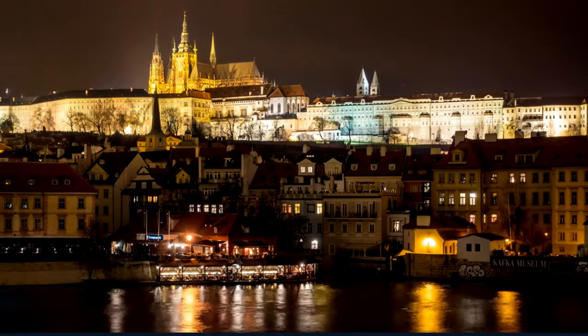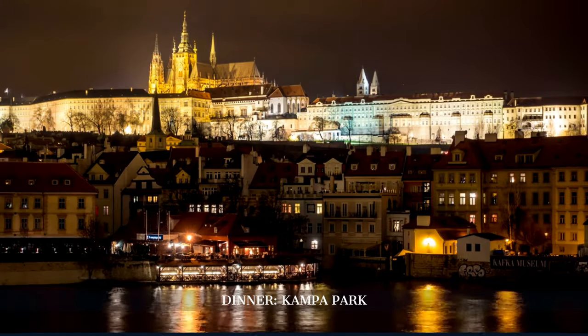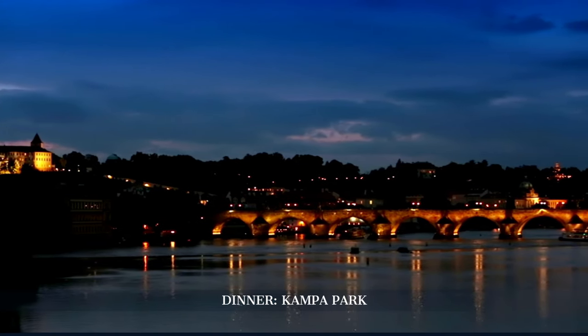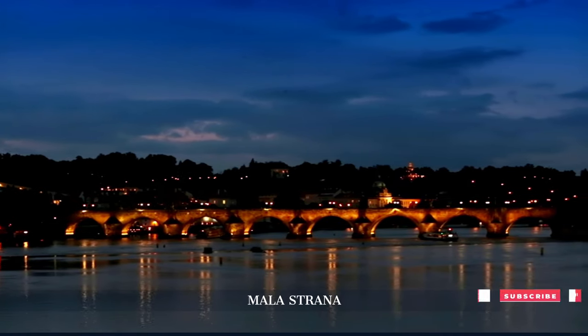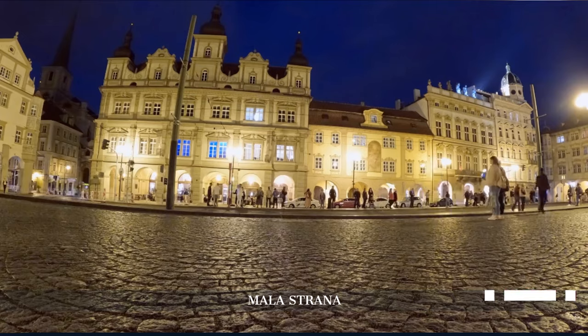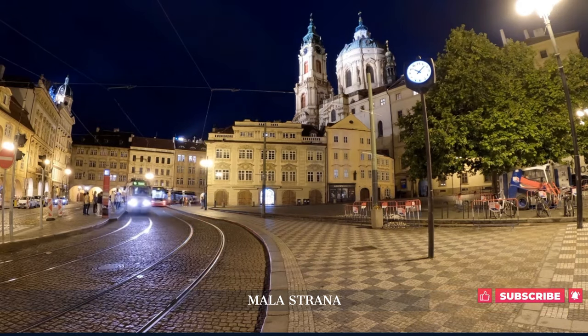Our day concludes at Kampa Park, a riverside restaurant offering exquisite cuisine with breathtaking views of the Vltava River and Charles Bridge. We end our day with a stroll through the historical streets of Malastrana, taking in the baroque architecture and the serene atmosphere of this ancient part of Prague.